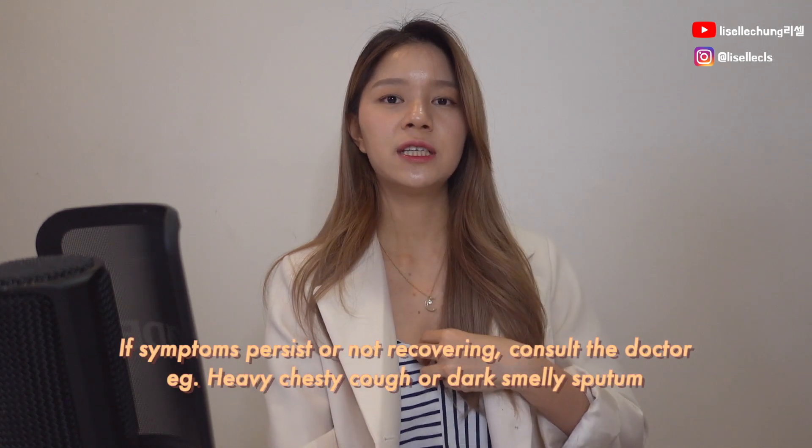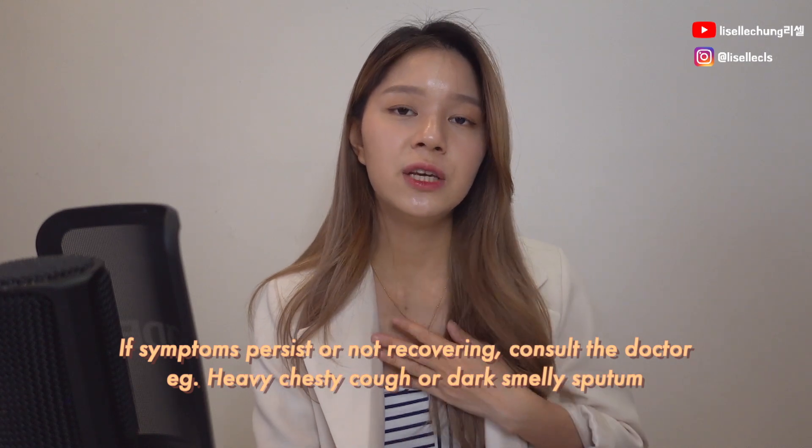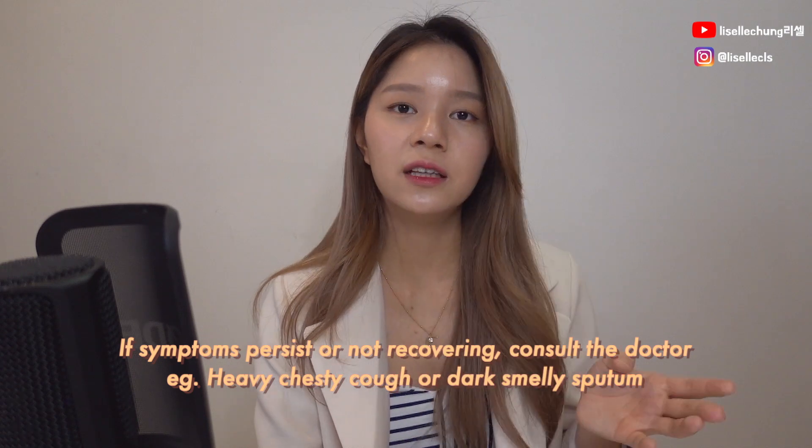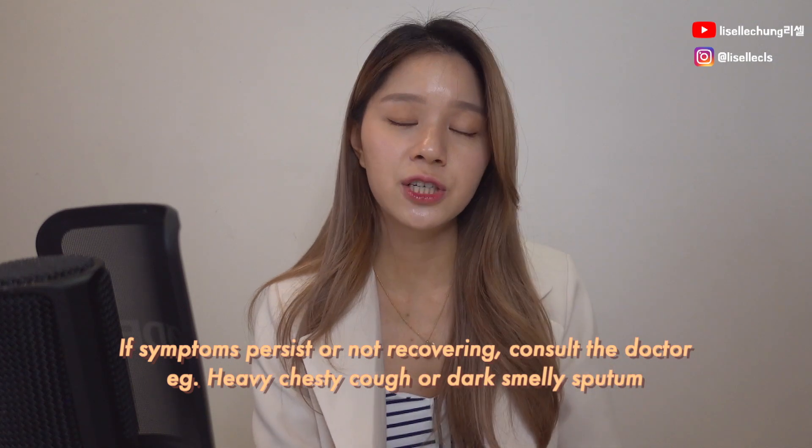I had post-viral cough before and I really hated it because it's basically just constantly coughing. The problem is if your symptoms start getting worse and you're not feeling any better — if it's getting really congested and dipping down there — you probably need to get checked by a doctor to see whether there are any other underlying problems, such as a bacterial infection or a chest infection. Make sure you always get checked if you're not getting well after one or two weeks.